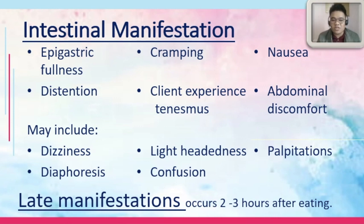Late manifestations, which may occur two to three hours after eating, would include hypoglycemia. Why hypoglycemia? The food rapidly passed through the stomach going towards the intestine. By the time that the food is in the intestine, the pancreas would be triggered to release a lot of insulin, because the pancreas thinks there's a lot of food going in. But later on, when this food is already going down the GI tract, there is too much insulin supply. Hence, this excessive release of insulin would decrease the blood glucose of your patient. That's why there are signs of hypoglycemia among patients with dumping syndrome.